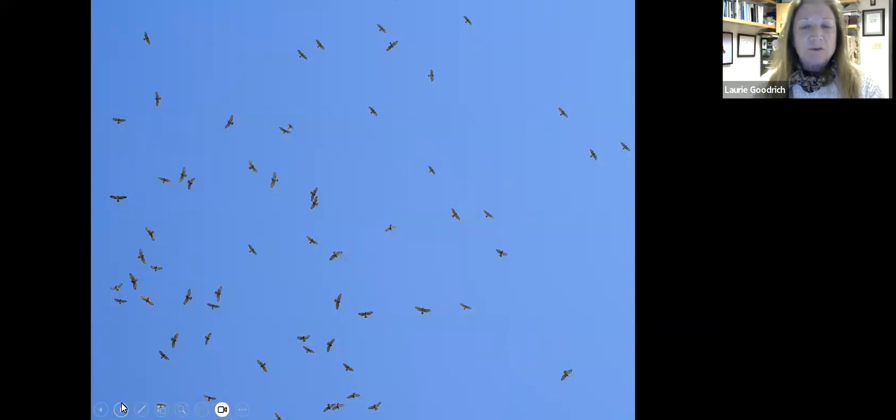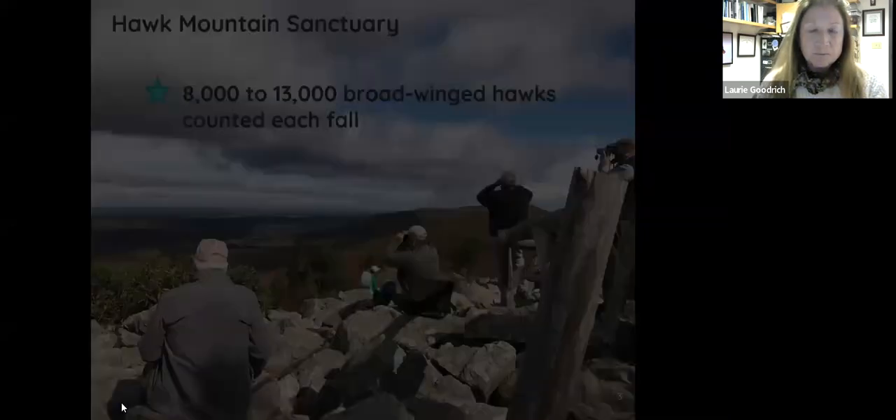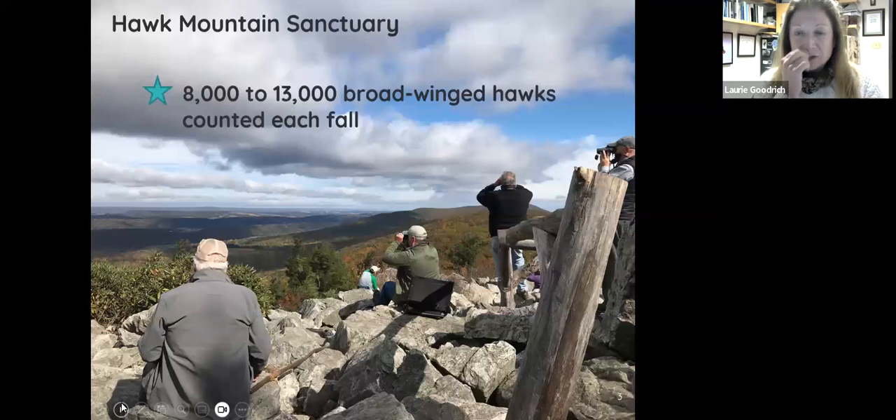This is the view most of us have of broad-winged hawks. If you're a birdwatcher, you step outside during the fall period or mid-spring and you see a flock of swirling bee-like creatures above in the sky, and we all get excited because these are our harbingers of spring and fall as they pass through in September. At Hawk Mountain, broad-winged hawks are the most numerous migrant we see — we count up to 13,000 each fall season, which is about half of all migrants we see.